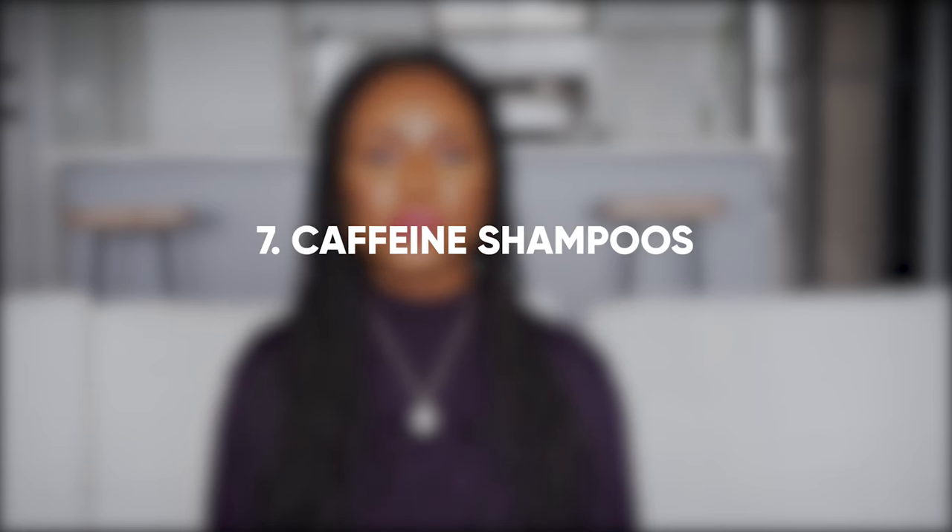Number seven: caffeine shampoos. There are a lot of marketing claims about caffeine shampoos — that they stimulate your scalp and help with hair loss. But there is not enough evidence to prove that caffeine works in real life on the scalp. Currently the research is doubtful. In my opinion, this is a thumbs down as there's no credible evidence that these shampoos actually work. Obviously, if they work for you, then that's a different story.